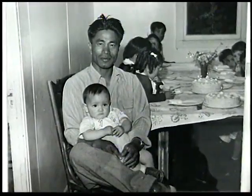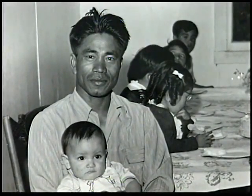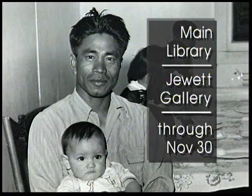They reveal the hope and dignity, the joy and grief, that was part of the Filipino American experience in the 1950s. Through My Father's Eyes is on display through November 30th in the Main Library's Duet Gallery.